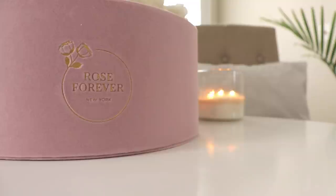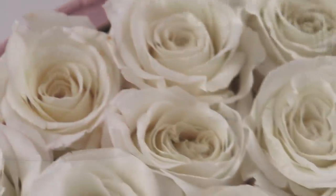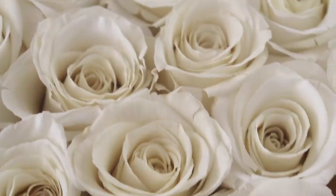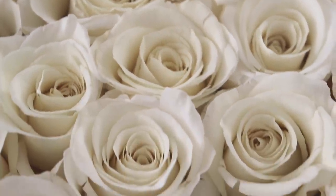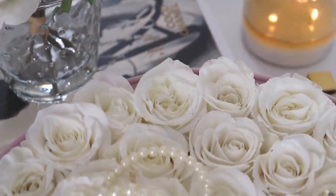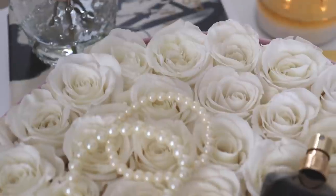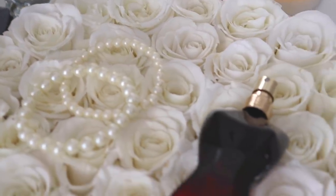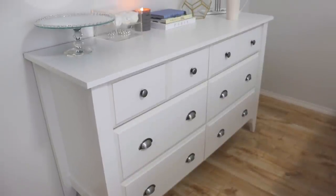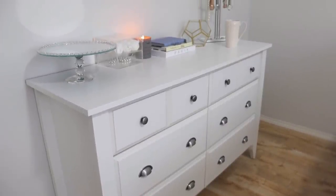Before we get into today's video, I wanted to share with you these gorgeous flowers from Rose Forever in New York. Rose Forever is not sponsoring today's video and I don't make any commission if you purchase their roses, but they have sent me another beautiful bouquet. With Mother's Day right around the corner I thought this would be the perfect time to share this bouquet with you guys.